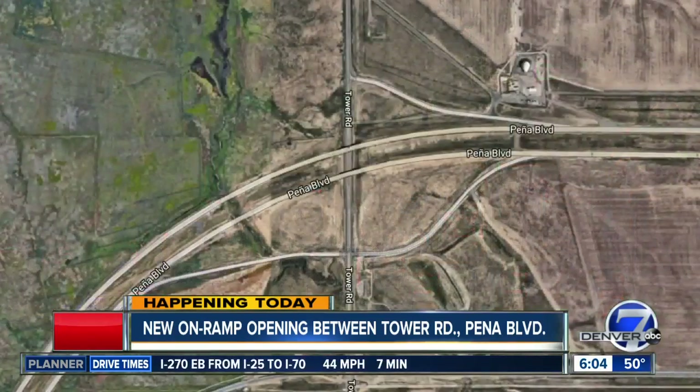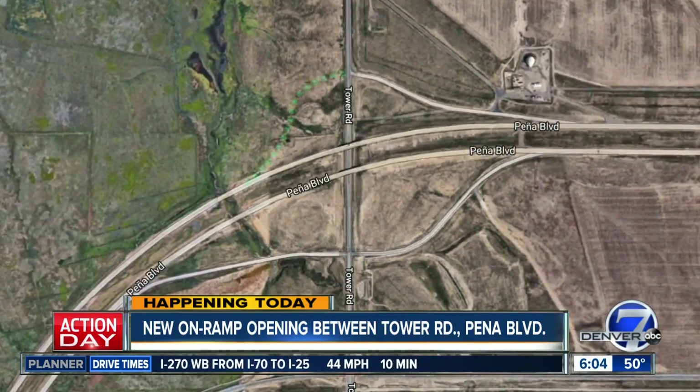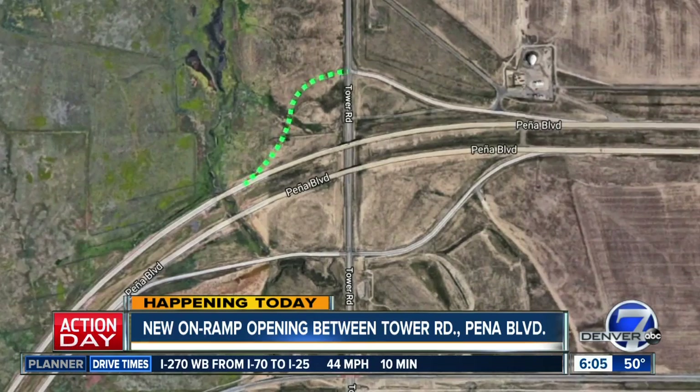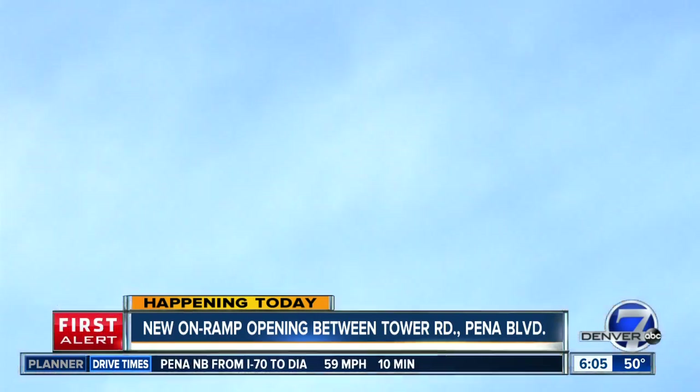Here's what this has looked like for a really long time. While most interchanges have four ramps, this one has only had three. Tower to westbound Peña has been the missing link for more than two decades, really, since DIA opened.